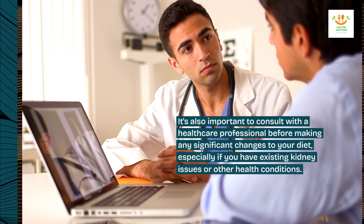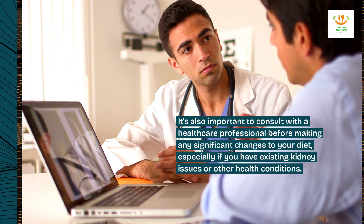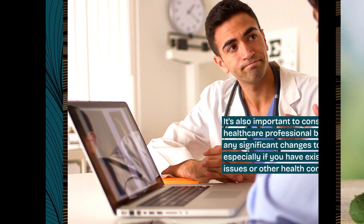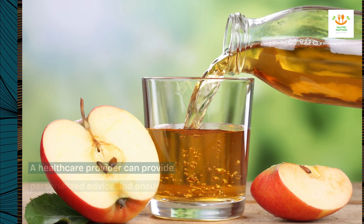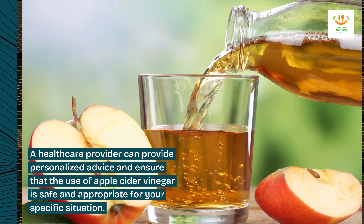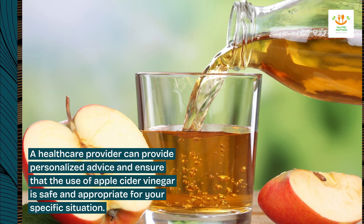It's also important to consult with a healthcare professional before making any significant changes to your diet, especially if you have existing kidney issues or other health conditions. A healthcare provider can provide personalized advice and ensure that the use of apple cider vinegar is safe and appropriate for your specific situation.